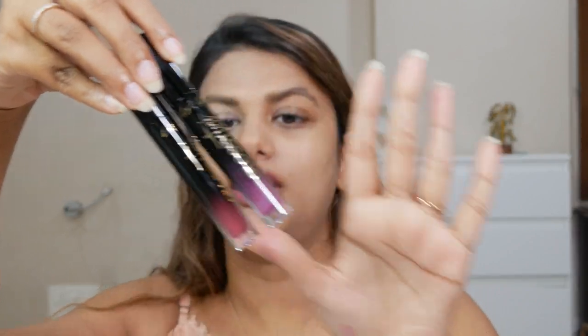Let's quickly dive into the swatches, but first let's talk about the packaging. Just look at the gorgeous packaging — I really like the way they have this beautiful gradient from black to the pigment, so you know what shade you're picking up. It's very sturdy and feels like glass, but I know it's plastic — it still gives that glass-like feeling.